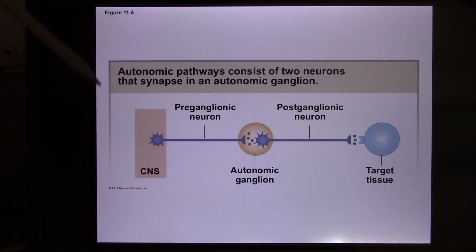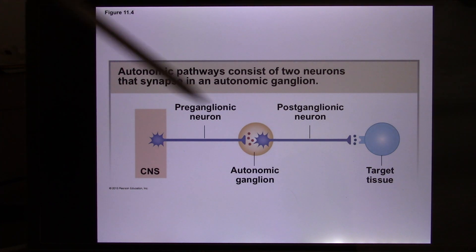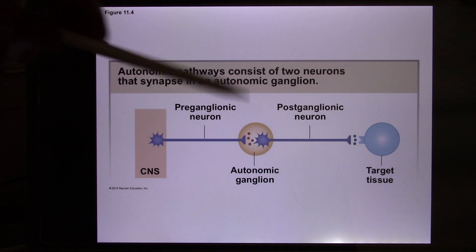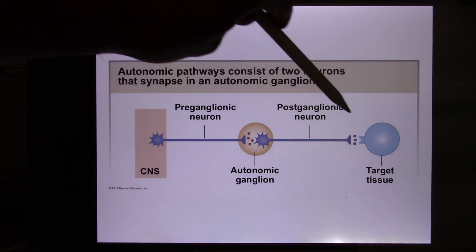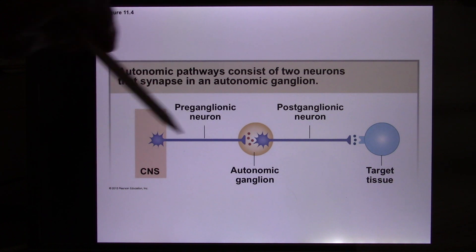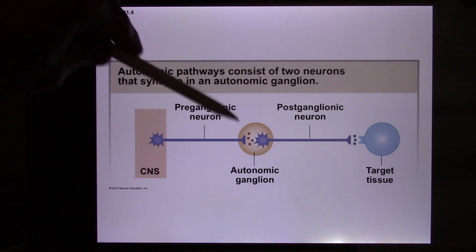The autonomic nervous system, anatomically, always has two neurons before reaching the target — that's the difference from the somatic motor system. This middle cluster is called the ganglia — a cluster of neurons in the peripheral nervous system. So we have the preganglionic neuron and the postganglionic neuron. Sympathetic tends to have a very short preganglionic, with the ganglia right next to the spinal cord in the thoracic and lumbar area, and a very long postganglionic. Parasympathetic is the opposite: very long preganglionic and short postganglionic — sometimes the ganglia is in the target organ itself, like the heart.